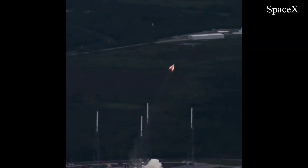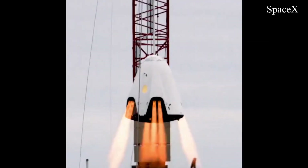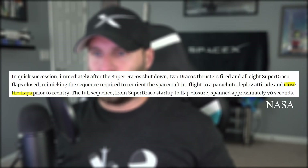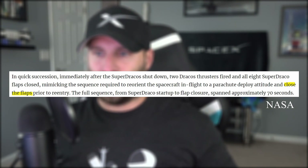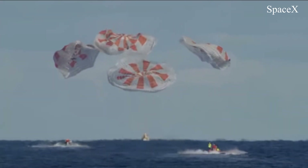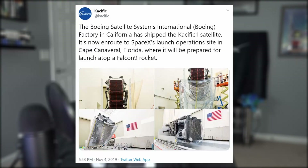Then the team completed a full nine-second duration firing of the Super Dracos, engines designed to accelerate Dragon away from the Falcon booster in an emergency, followed by re-ignition of two more Draco thrusts. NASA also confirmed new equipment called flaps, which close off ports to the Super Draco thrusters before re-entering the atmosphere and prevent seawater from entering the engine nozzles upon splashdown — and they worked successfully. The in-flight abort test is expected to occur next month.